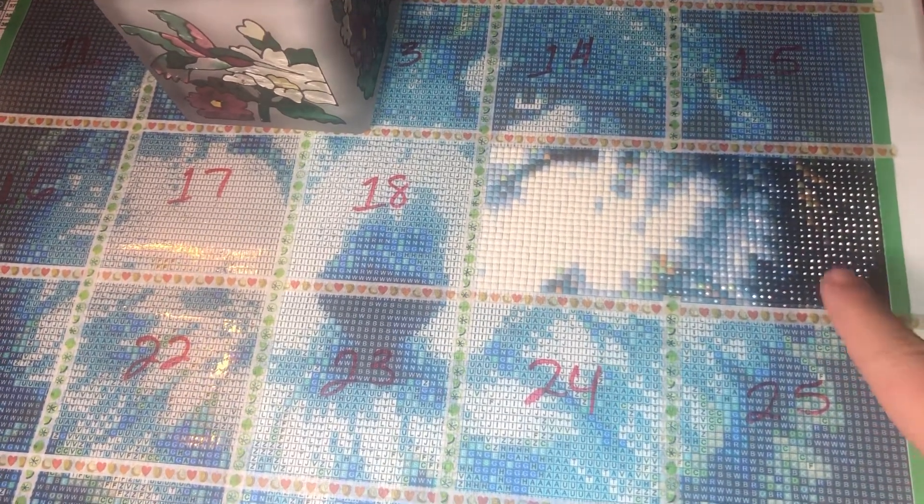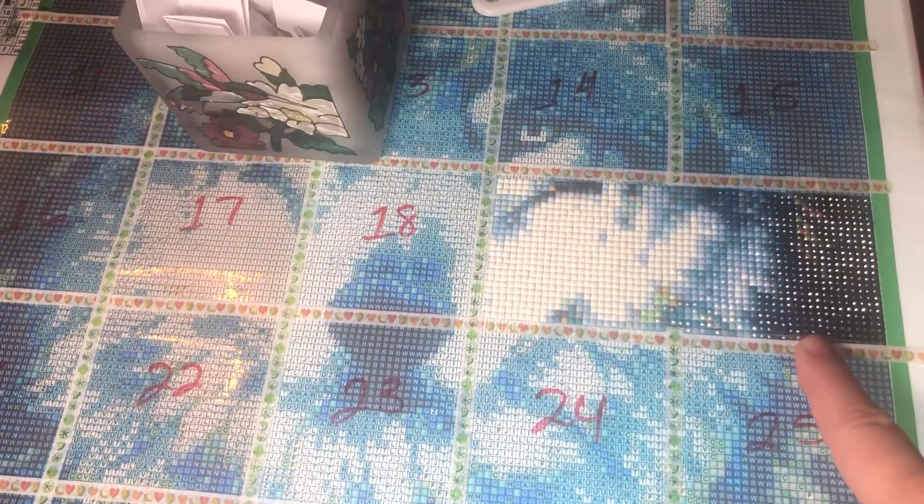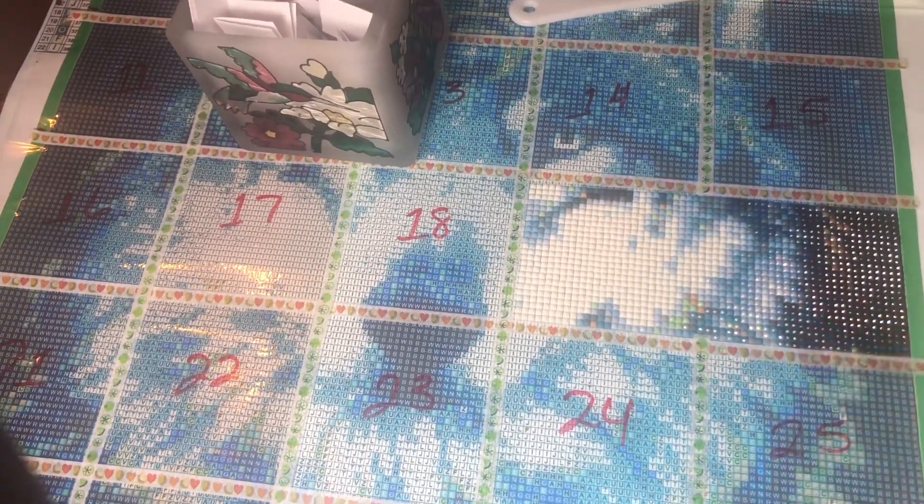Looks like I've got section 20 done. Look how pretty it is. Section 20 is done.